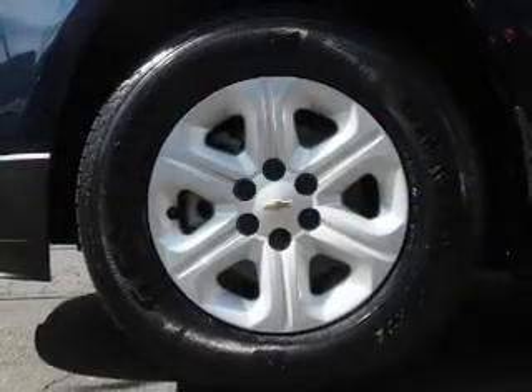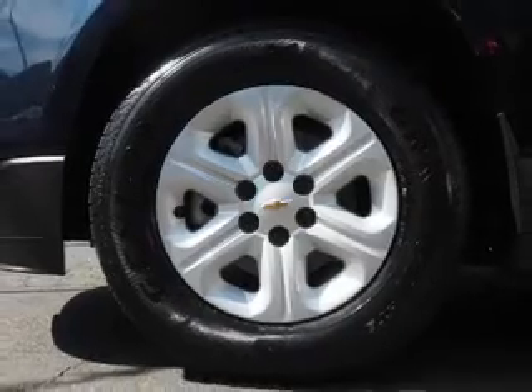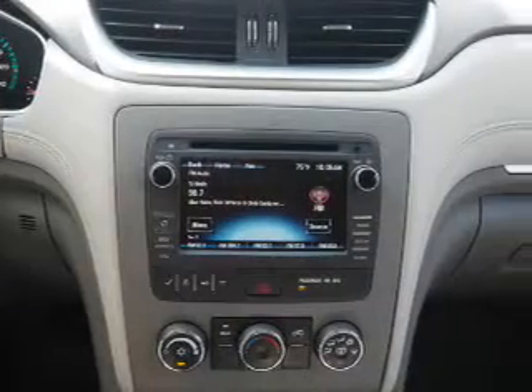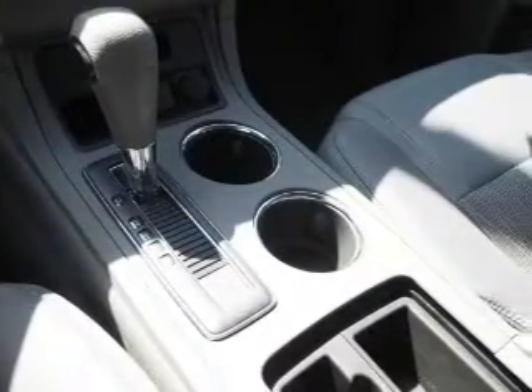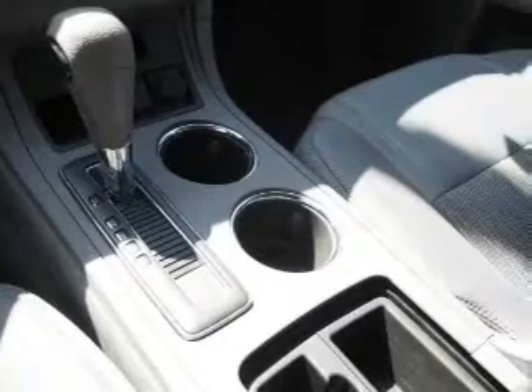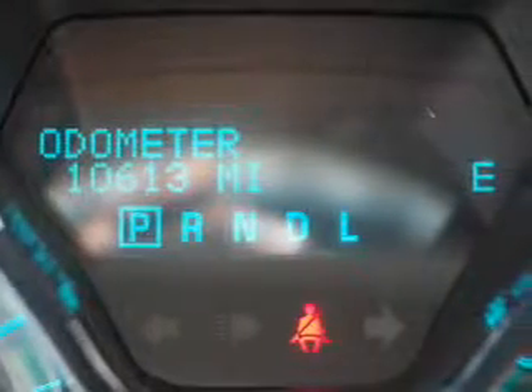Inside, you'll find third-row seats, Bluetooth connectivity, steering wheel controls, a backup camera, curtain head airbags, front airbags, side airbags, side impact door beams, child safety locks, a navigation system — great quality at a great price.